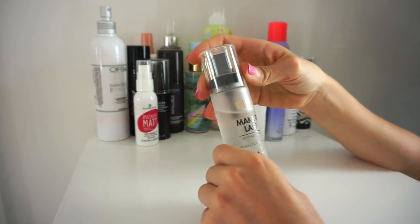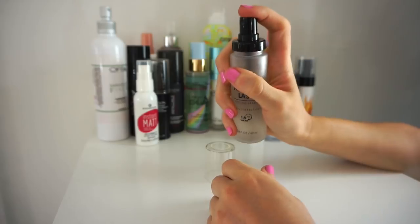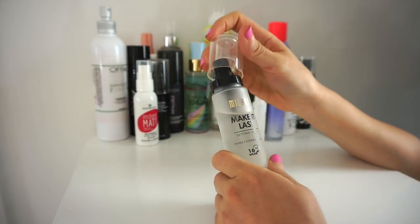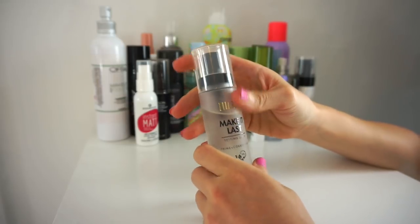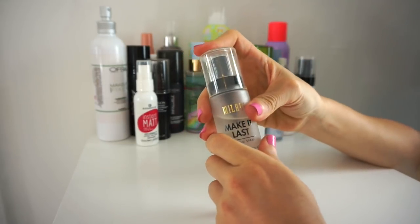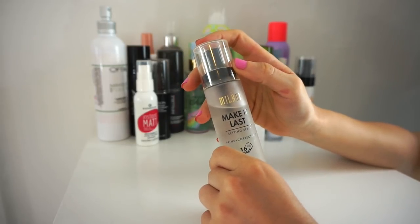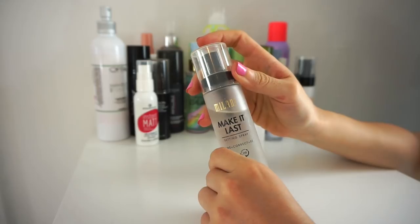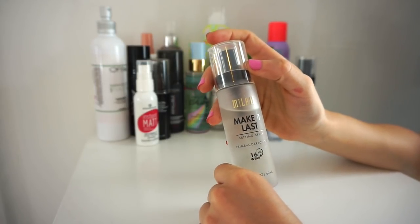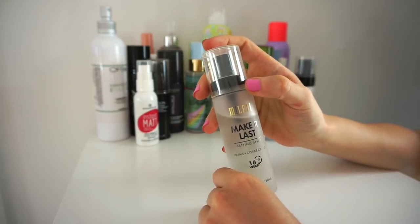Next is the Milani Make It Last Setting Spray. The nozzle is terrible — it just sprays in one area on your face. It smells pretty good but has a slightly alcohol-y scent. I like it, I'm not dying over it, and I might pick it up on sale, but at this point in my life I'm just not using it — it's a waste sitting here. I'm going to declutter it and give it to a friend.